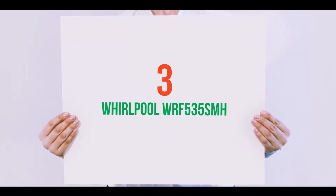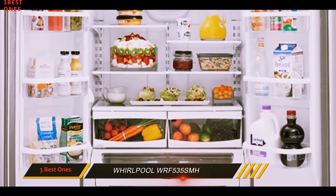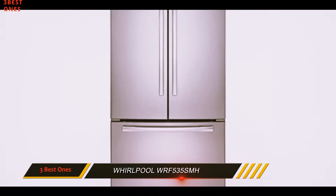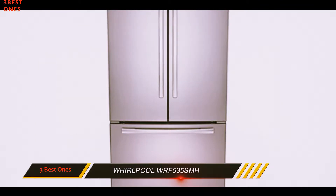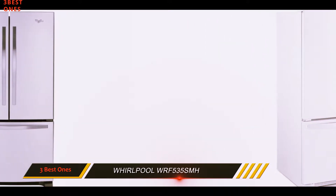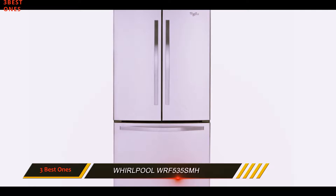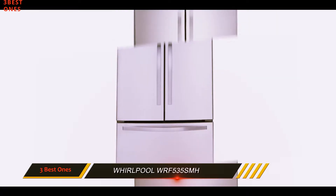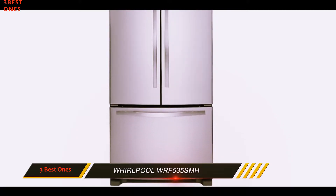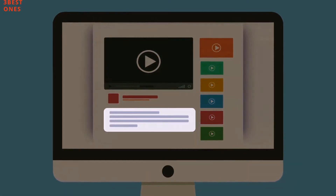Starting at number 3: the Whirlpool WRF535SMH. Its build is stripped down but solid — it feels like it can turn in years of steady service without much fuss. With about 25 cubic feet of full-width, well-distributed capacity, it should hold enough food for a family of 6 with room left for drinks. ENERGY STAR gives its efficiency a stamp of approval. Noise is not a common complaint among owners either. No fancy features here, apart from an ice maker in the freezer, but that means there's less that can break over time. Check out the description for more information and latest price.